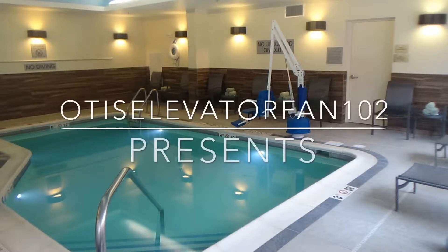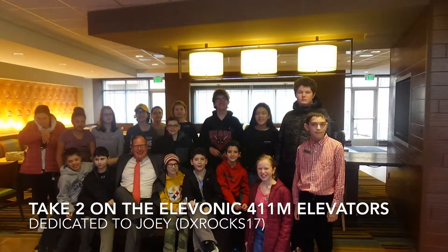Here will be the main elevators at the Hanover Marriott. Otis Elevac 411M, installed in 2003. This was installed by good friend Joey, also known as DXROCK17.